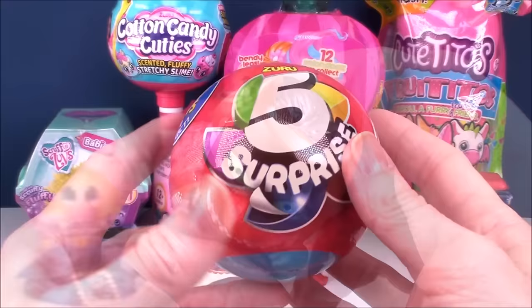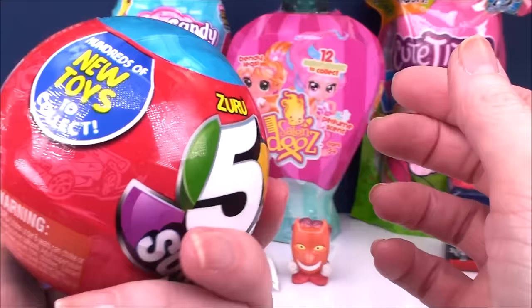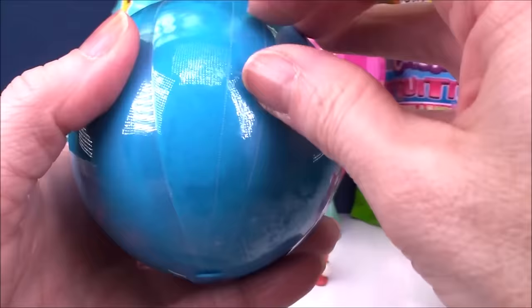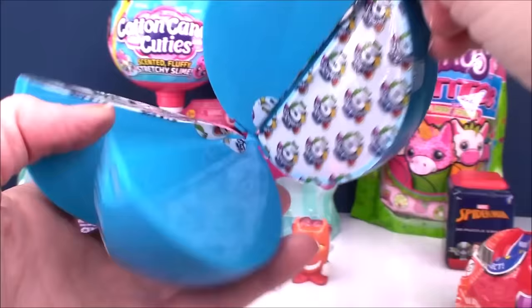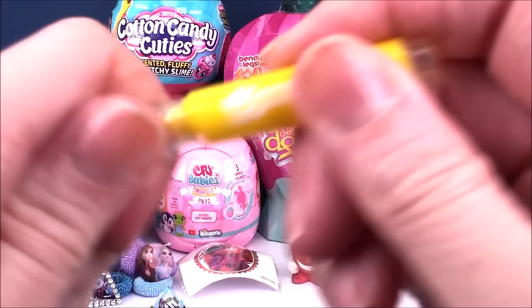Next up is our Zuru 5 Surprise. This is the blue ball, which normally has more of what we would consider boy-type toys. So many different toys to collect — I know in the girls there's over 100, but oh my gosh, there's so many different ones, and that's what I love about these. It's not too often you get the same toy or a duplicate toy, which is really cool. You pull open your little tab and this will split into five different compartments. Our first one is a little highlighter, a little yellow one — you can use that in school. Super cute, it has the 5 Surprise logo on there.